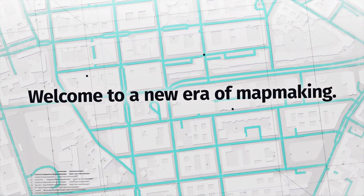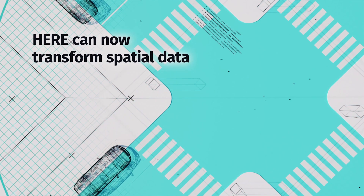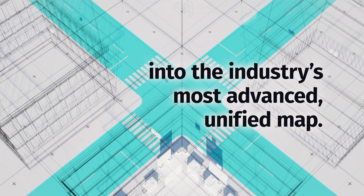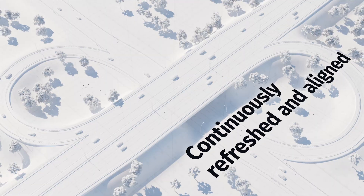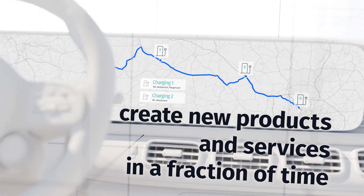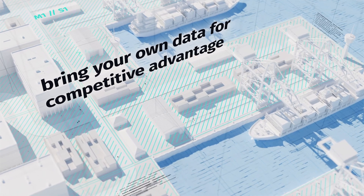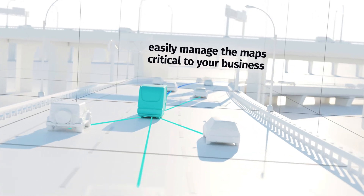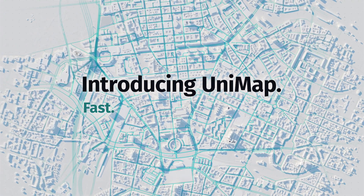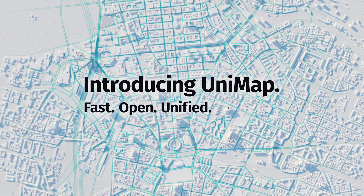Unimap is the most advanced map-making technology on the market. It provides precise content with the highest fidelity and accuracy with a global footprint and the flexibility to mix and match data sets so that our customers can integrate their own content to create private maps and new products with quality and at scale. It's fast, open, and unified.